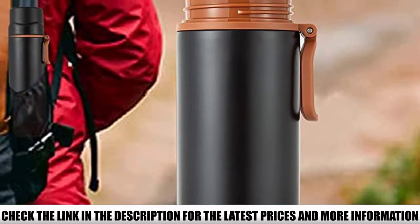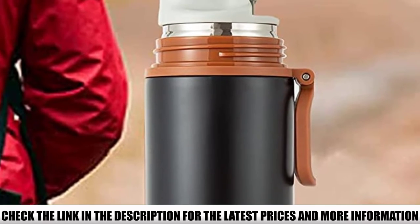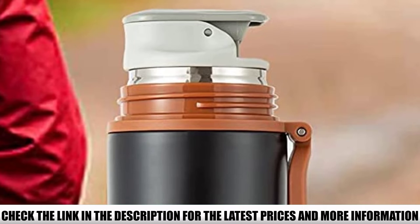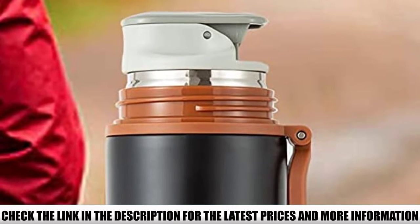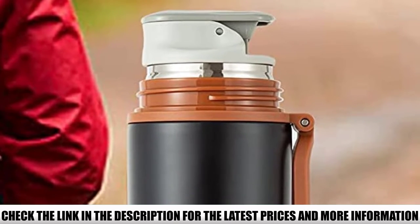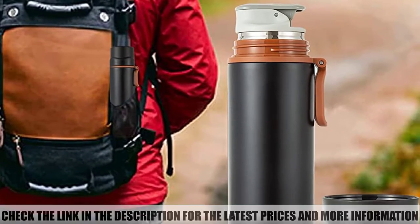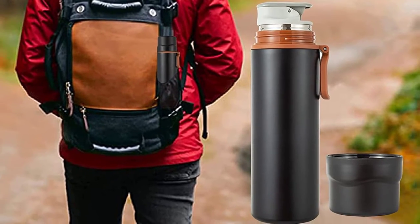It's larger than a standard travel mug, so it can satisfy your coffee cravings while you're strolling through the mall. This budget-friendly thermos actually does a better job at retaining temperature than some more expensive models on the list, proving that you don't have to pay a lot to get a quality product that does the job well.